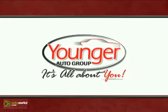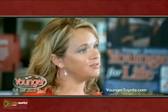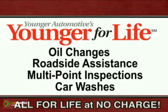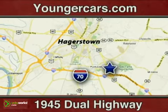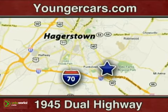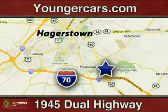It's all about you at Younger Motor Cars, delivering satisfaction and quality selection. Shop Younger Toyota and grab onto lifetime services and benefits with Younger for Life. Visit us today at 1945 Dual Highway in Hagerstown, Maryland, or visit us online at YoungerCars.com.